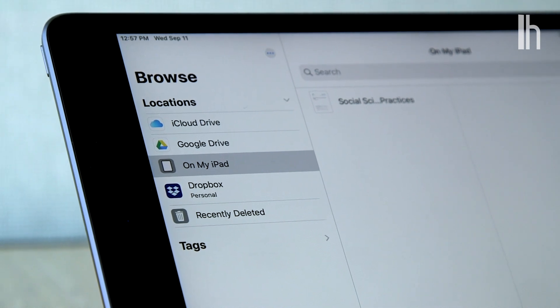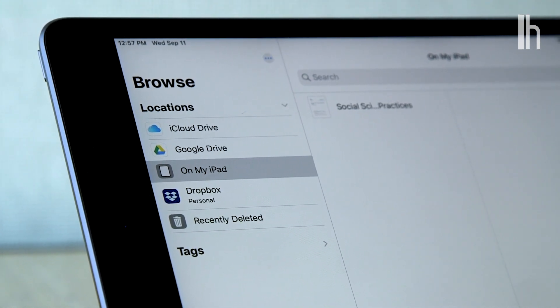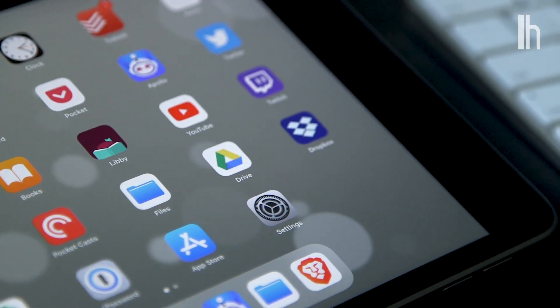iCloud, Dropbox, and Google Drive all play nice with the built-in Files app in iPadOS, and they each have their own robust apps. I really recommend you find a cloud service that works for you.